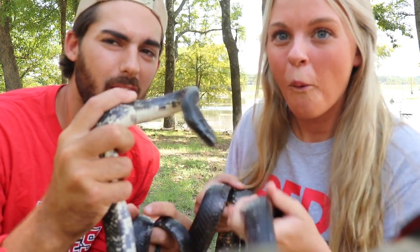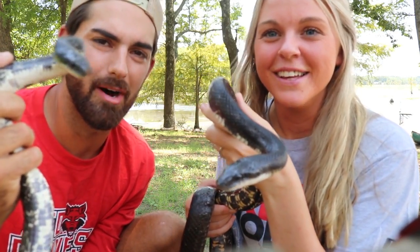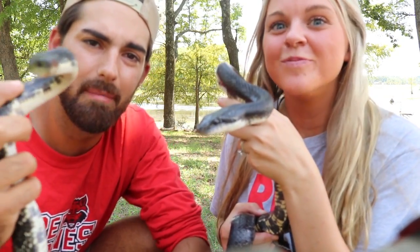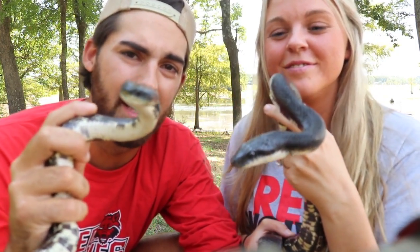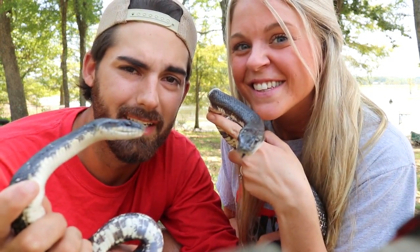What up YouTube fam! Cole and Jay here. Today we got a special treat for y'all — as promised, we got the rat snakes back out. Got a big one here and one here a little bit smaller. Today we're going to go over a little bit more information on these snakes — some fun facts about what they're doing in the world, why they're here, what's their purpose, and why we love them. Stay tuned if you love rat snakes!